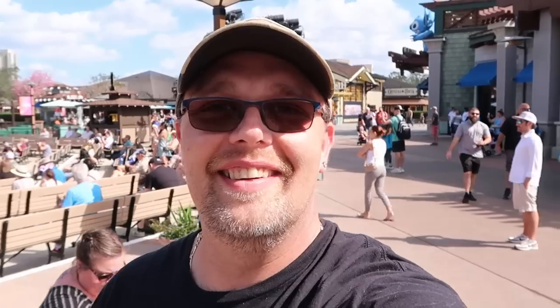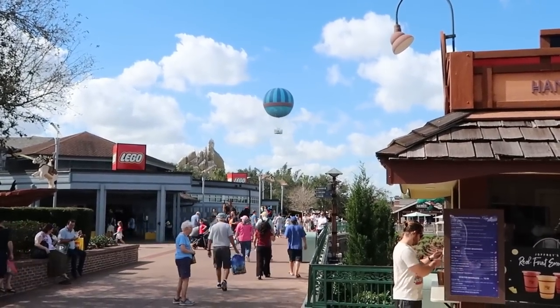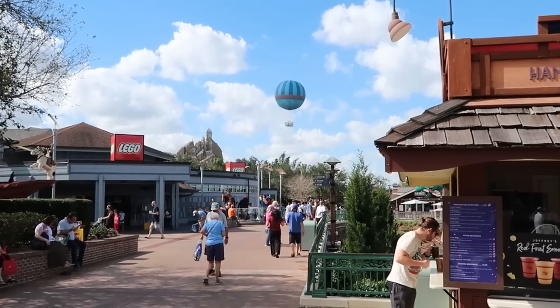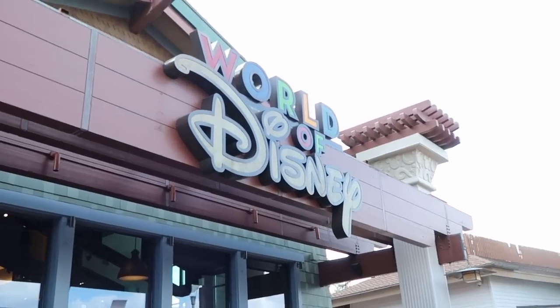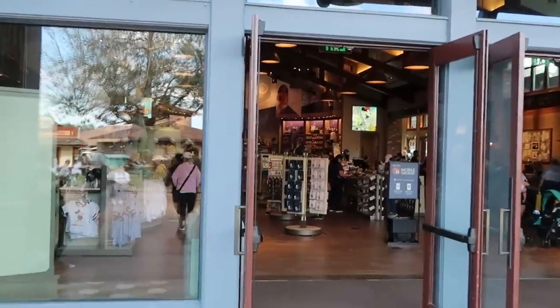Let's actually head on over to the World of Disney and check out all of the newest updates. I actually see the balloon right in front of me — it is starting to come down and make its descent back down to earth. Look at the puffy clouds too. Let's head over and check out all of the newest Disney Parks merchandise.